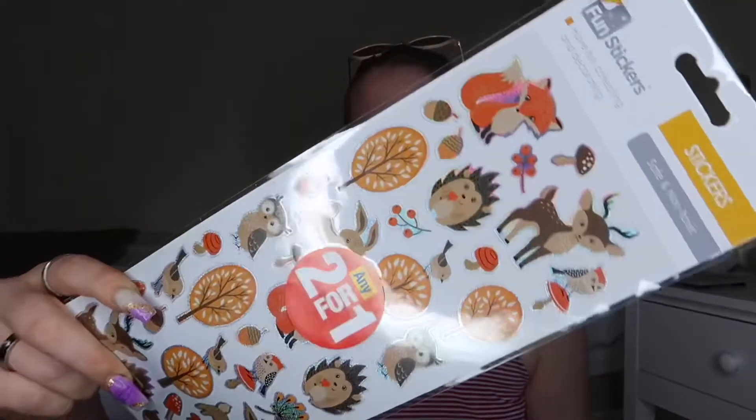These were two for one pound — a variety of stickers. They're quite autumnal but I thought they were really cute. They're safe and non-toxic and I got these for work. You've got some really lovely autumnal ones in here.